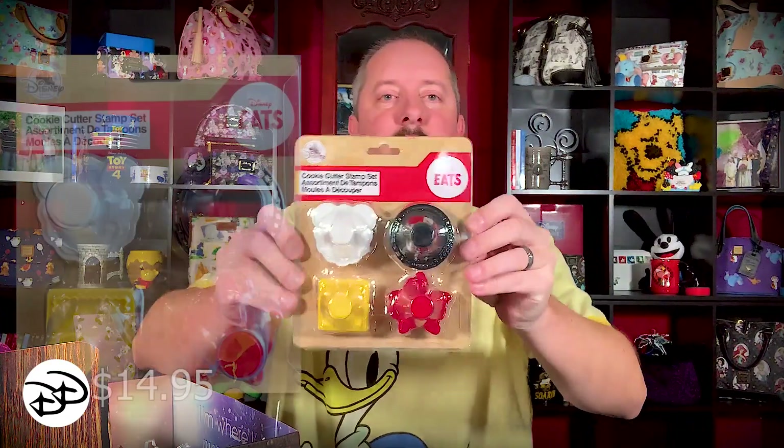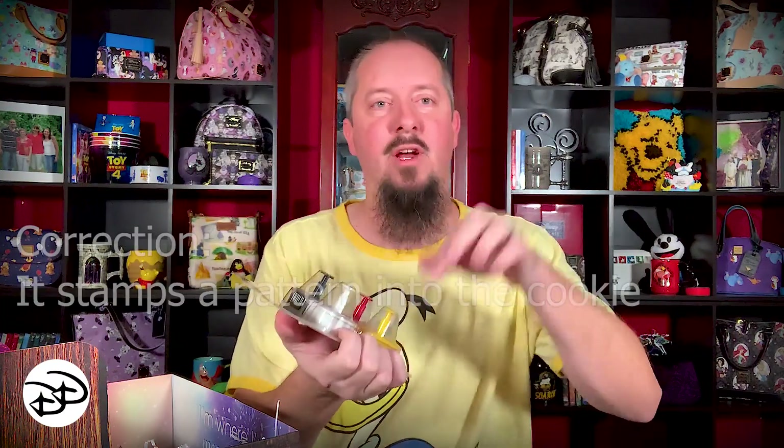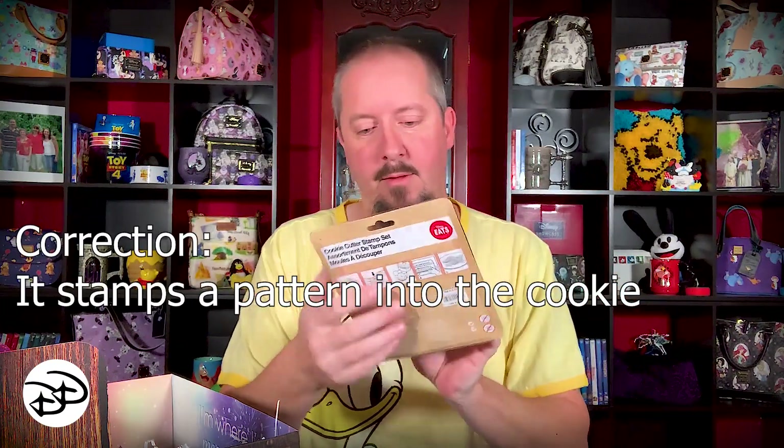These are kind of cool — a cookie cutter stamp kit with different shapes. You can do Mickeys, and they actually have a plunger so after you cut the cookie you can push it out of the cutter, which is pretty handy. We'll probably actually use these.